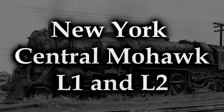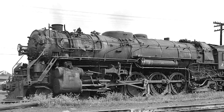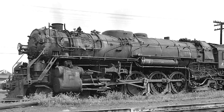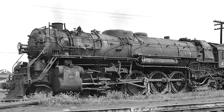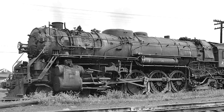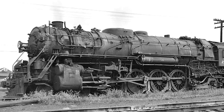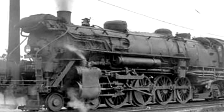The New York Central Mohawk L1 and L2 line. The Mohawks were 4-8-2 — well, Mohawk type — but they were actually called Mountains on other rail lines. For their time, until the end of steam, they were actually extremely good, able to pull along heavy freight trains and even passenger trains on occasion. In the technical sense, all Mohawks, regardless of whether it was an L1, 2, 3, or 4, should have had a top speed of about 80 miles an hour. But the L1s and L2s kind of, sort of, had a little bit of a problem that actually restricted their speed to only 60.